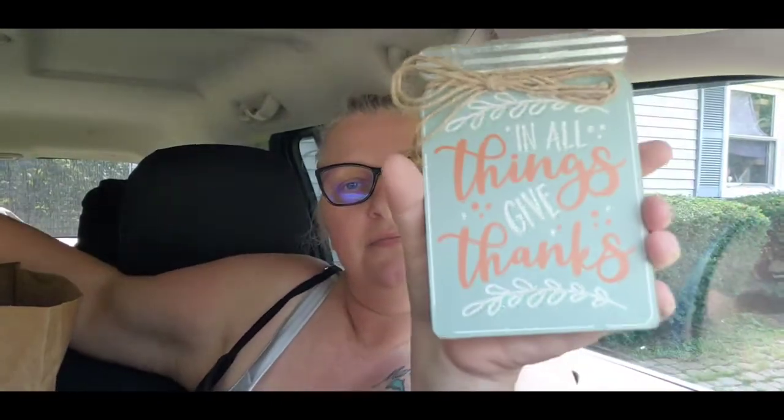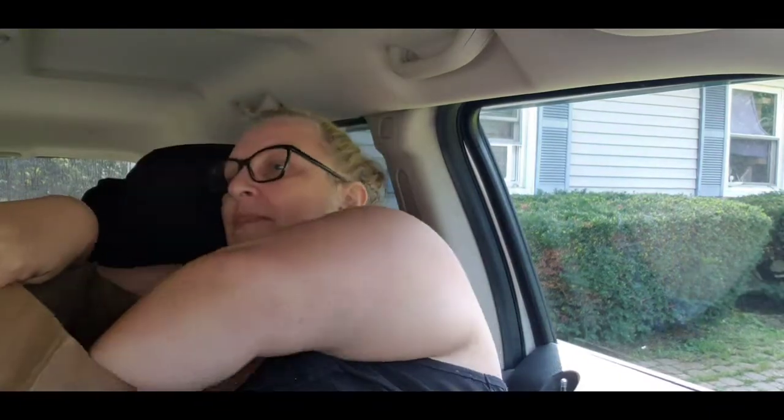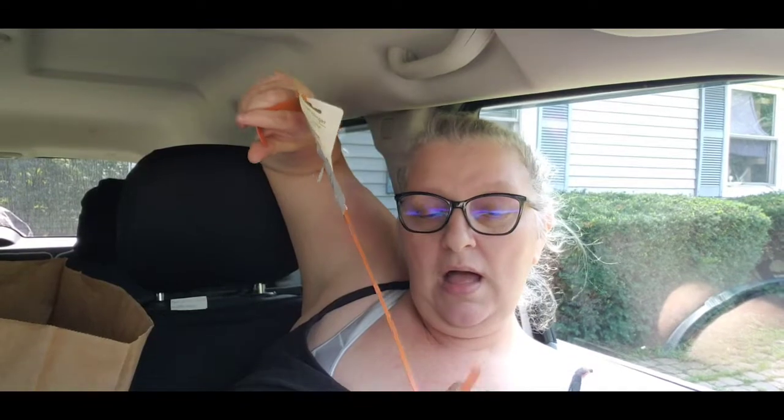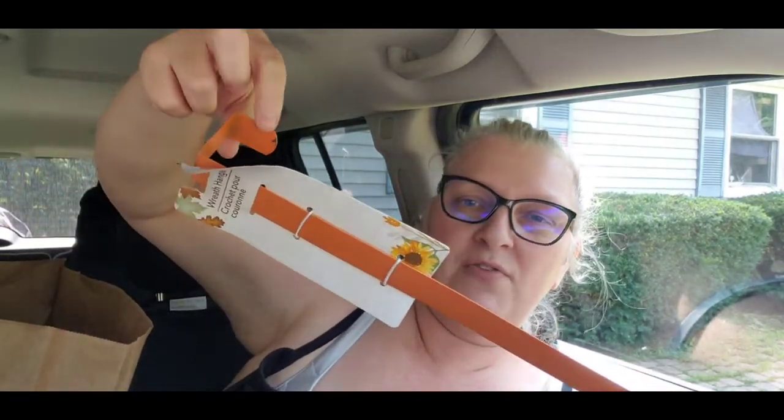We got this one that says 'in all things give thanks.' Then, since I've been making so many wreaths, I picked up another orange mesh wreath ring for fall. Some of the paint has a scuff where it came off, but no one's gonna see that, so I got that.